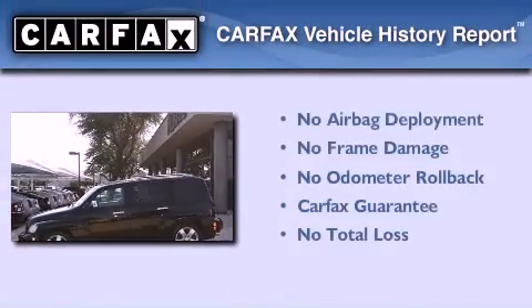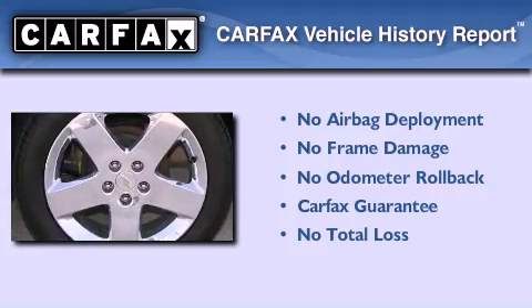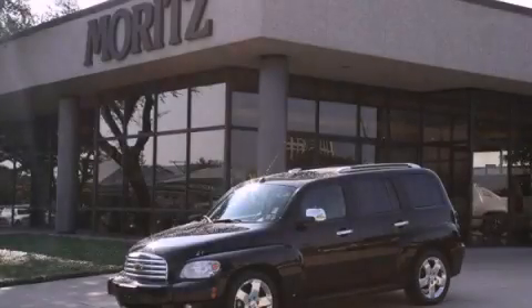Not to mention that this Chevrolet qualifies for the Carfax Buyback Guarantee. We hope you found this video informative. Please contact us today.